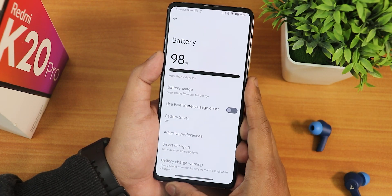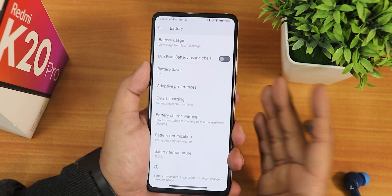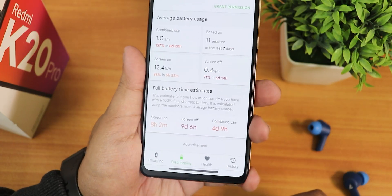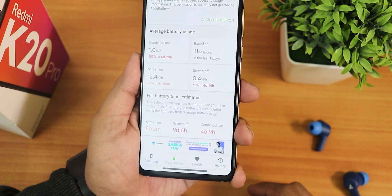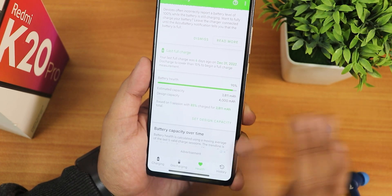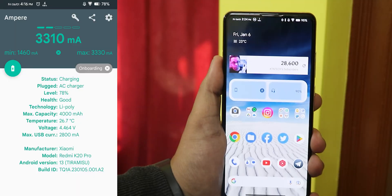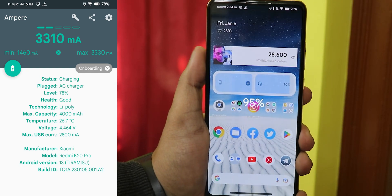In the battery settings, I do miss the charging cycle, current battery capacity, and design battery capacity — those aren't showing up yet. We do have battery temperature, per-app battery optimization, smart charging, and battery saver. Using AccuBattery I've got about 8 hours plus of screen-on time. I've replaced the battery with a new one (about 95% health), so I'm getting amazing battery life — standby shows about 9 days and combined use about 5 days. Charging animation looks great and fast charging works fine with both 33W and 18W chargers.